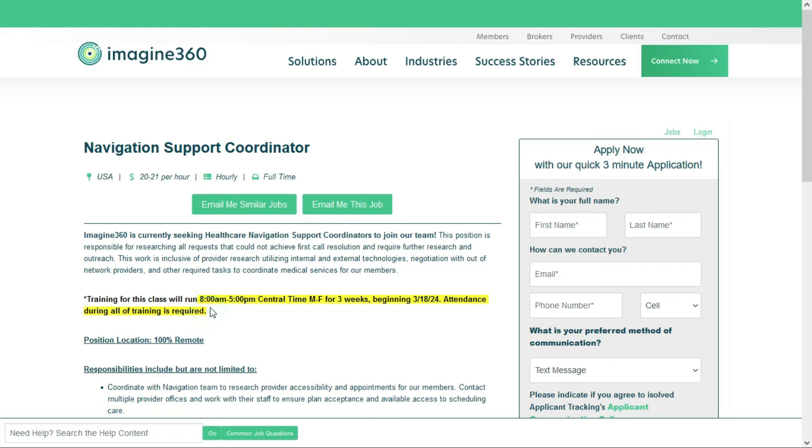Training will be from 8 a.m. to 5 p.m. Central Time, Monday through Friday. It'll last three weeks, beginning on March 18, 2024, and attendance during all training is required. I'm pretty sure this will be done virtually.